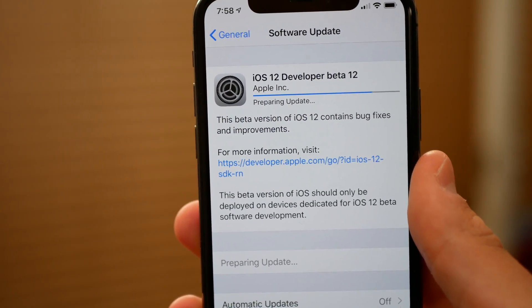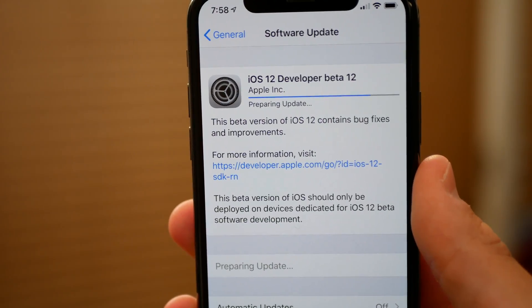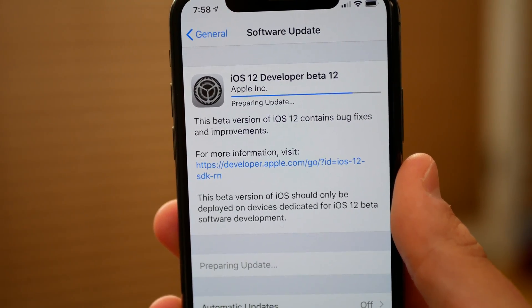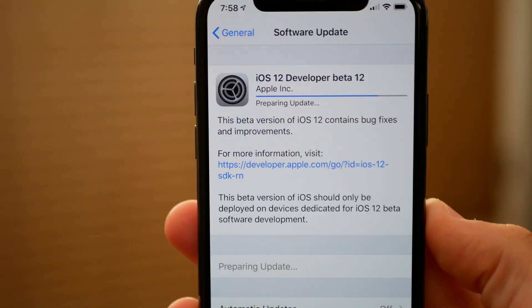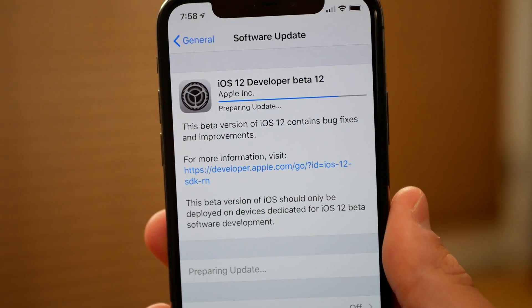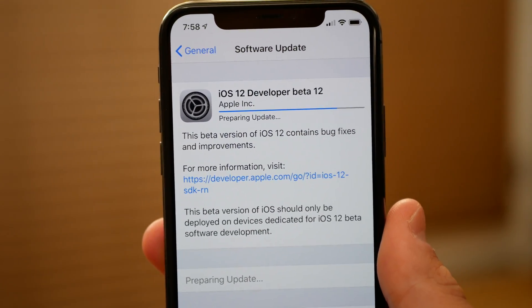Hey guys, what's going on? My name is Michael with Apple Informed, and wow, I have never seen this many releases for a new iOS beta. We have 12 betas for iOS 12 — that is ridiculous. We are now on public beta 10, developer beta 12, and there are just so many releases being put out, like every two days it feels like. Apple doesn't change anything visible but they obviously are fixing little stuff in the background. So let's go ahead and talk about it in this video.